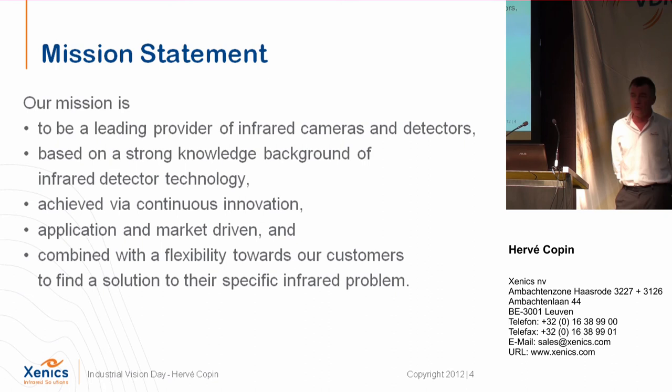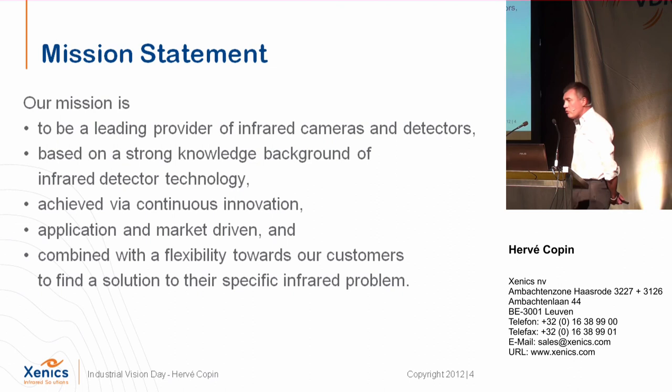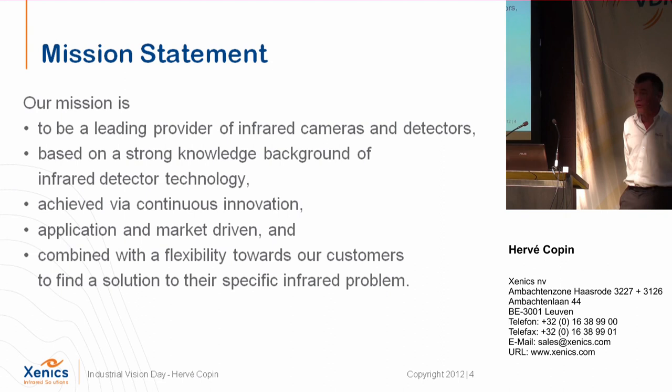Because we are a small company, we are applications and market-driven. We cannot cover all infrared applications. For example, we will never go to the low-end market with handheld cameras — it's not the purpose of the company. We target high-end or high-technology applications. Flexibility is also important: we answer to all the needs of our customers, sometimes doing custom products. Last year we made 25% of custom sensors and cameras for customers — one quarter of our turnover.